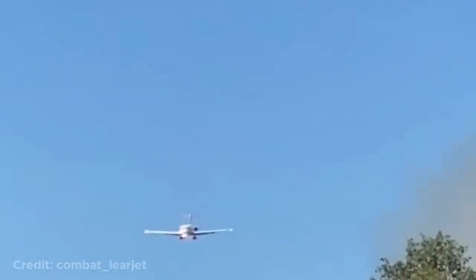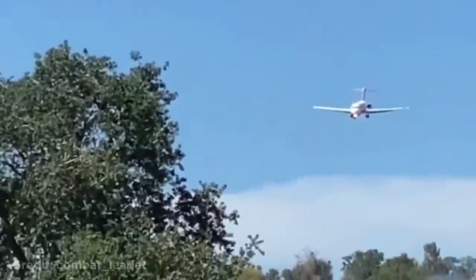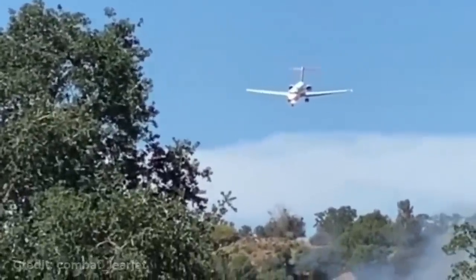Welcome back to another weekly dose of aviation. This plane suddenly nosedived, and the reason was to drop fire retardant.